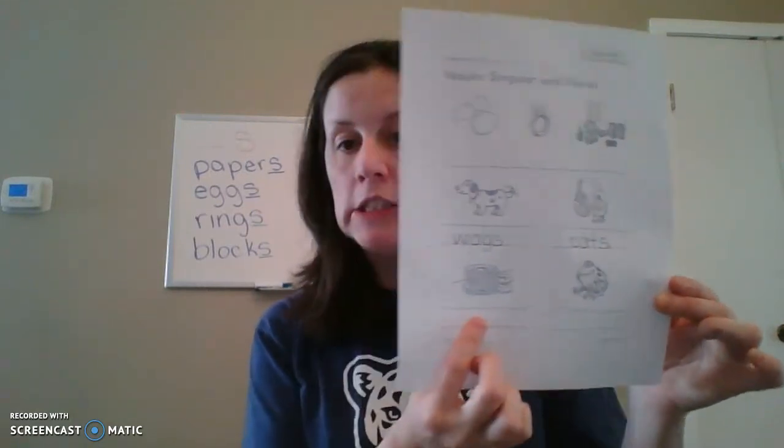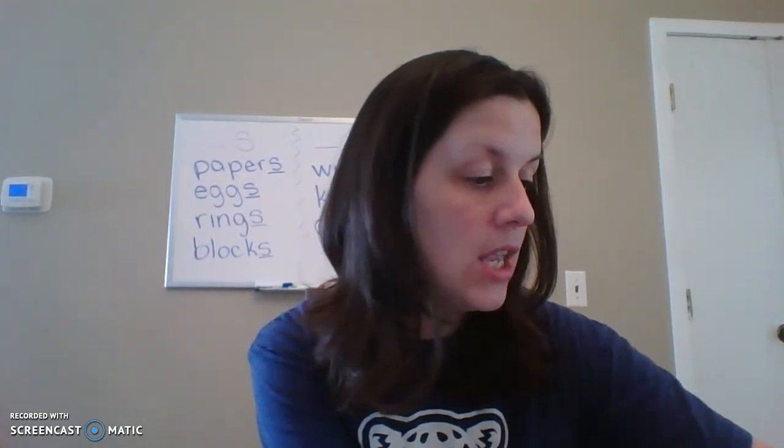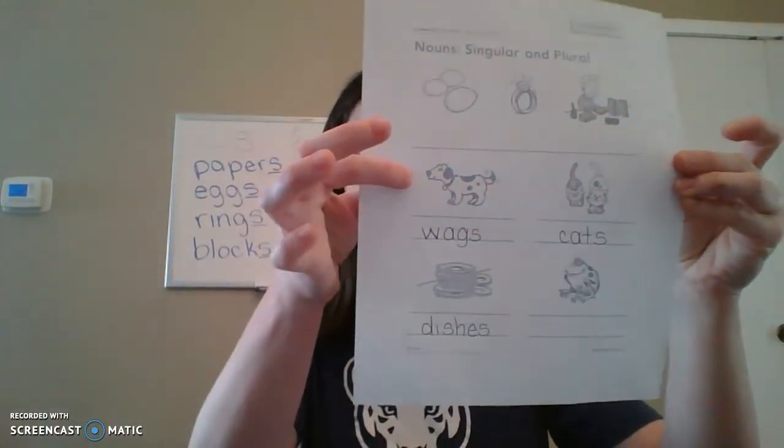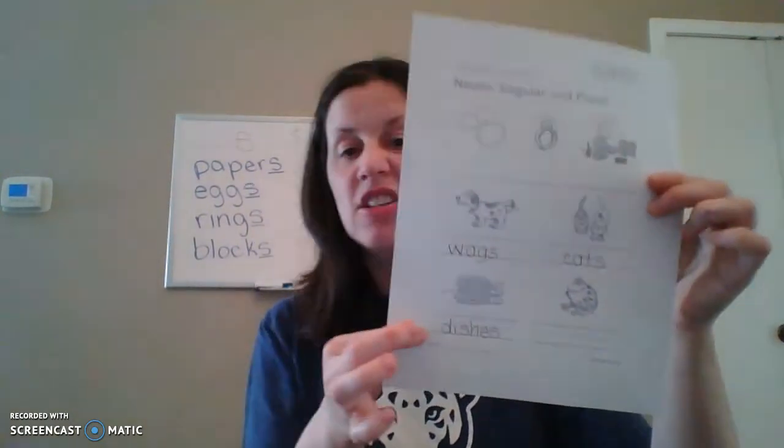Down here, look at that big pile of dishes. What kind of ending do we need for our plural — S or ES? ES, because it has the SH on the end. So if it has the SH ending, we have to have ES instead of just S. So we write D, I, S, H, E, S — dishes.